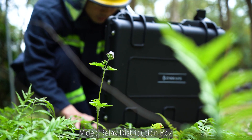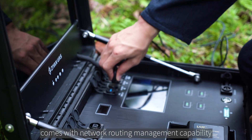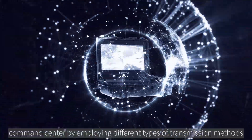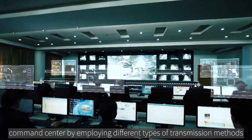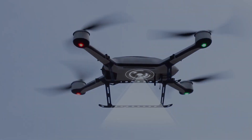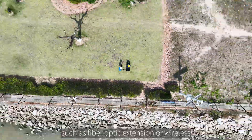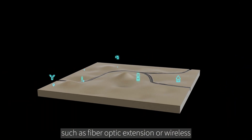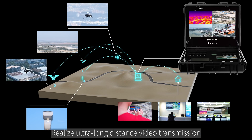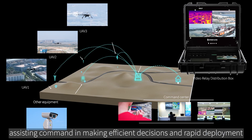The Video Relay Distribution Box comes with network routing management capability. Video feeds are transmitted efficiently back to the command center by employing different types of transmission methods. Operators can use their preferred mode of transmission, such as fiber optic extension or wireless, to realize ultra-long distance video transmission, assisting command in making efficient decisions and rapid deployment.